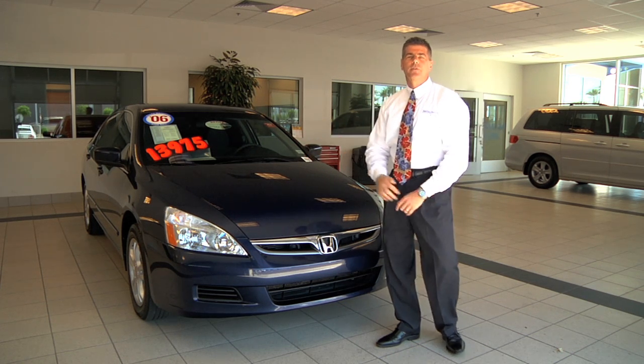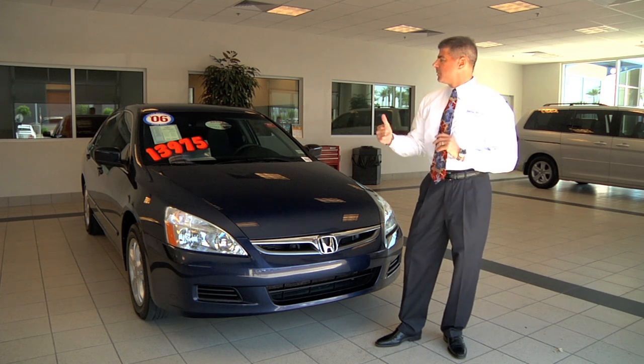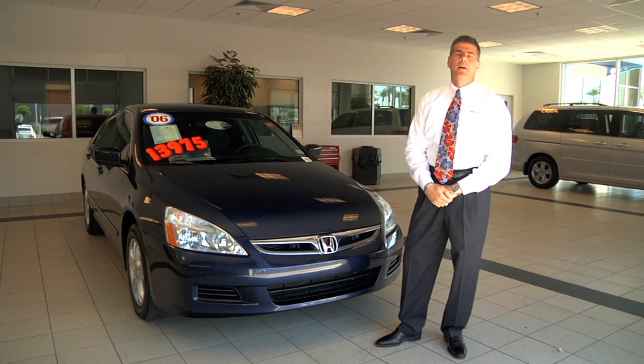You automatically have a 12-month, 12,000-mile bumper-to-bumper warranty and a 7-year 100,000-mile warranty on the engine and power train from the in-service date.